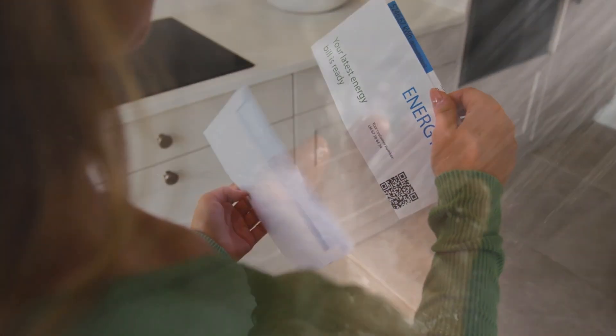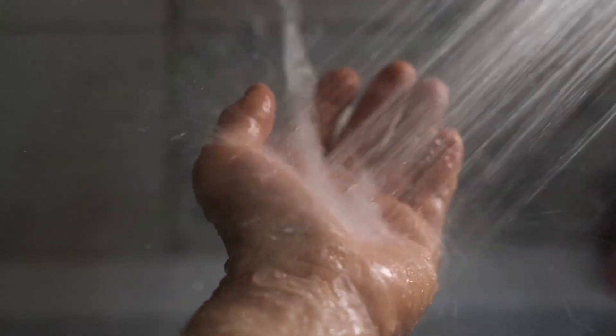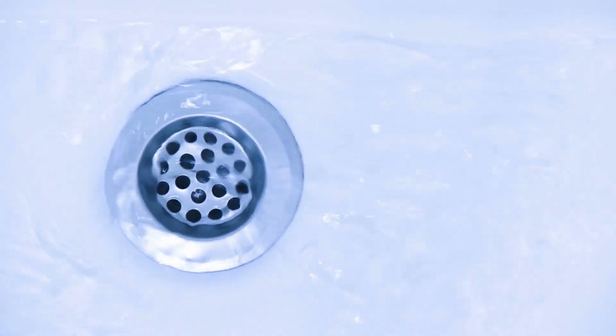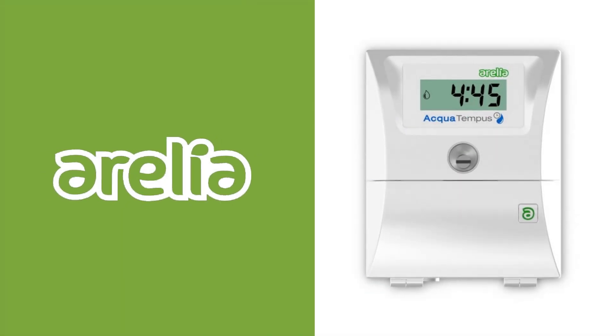With utility prices constantly rising, excessive shower usage has become a significant expense. However, encouraging family members or customers to be more responsible is not a simple task. At Aurelia, we've designed an innovative solution to this problem.